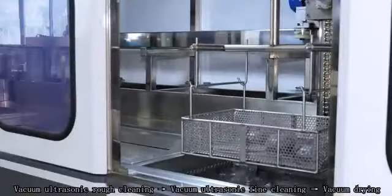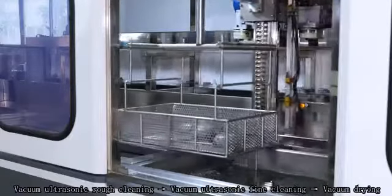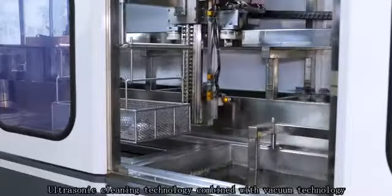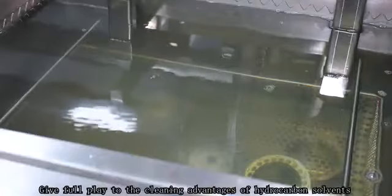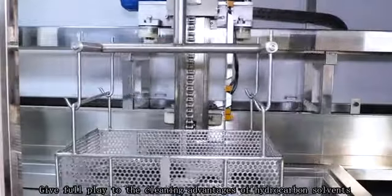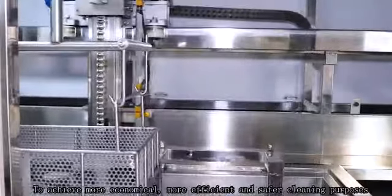Then ultrasonic fine cleaning, and then drying. Ultrasonic cleaning technology combined with vacuum technology gives full play to the cleaning advantages of hydrocarbon solvents, achieving more economical results.